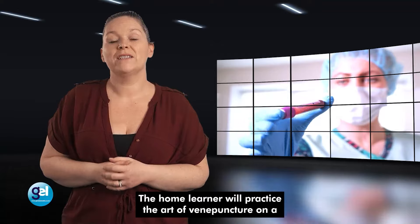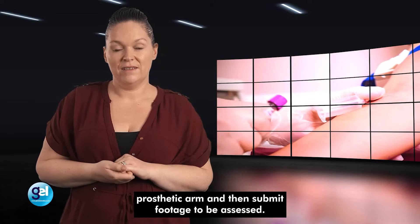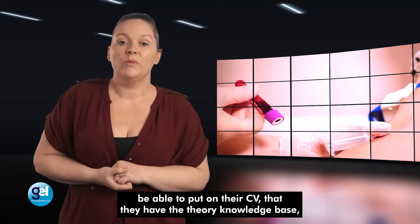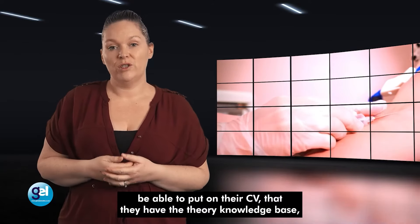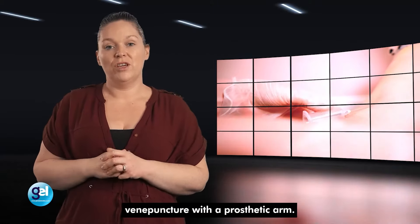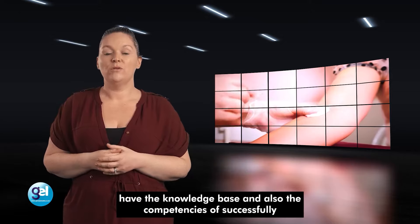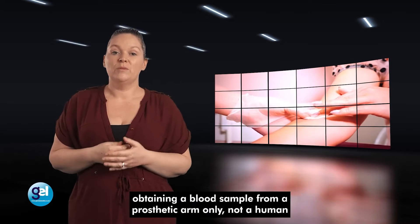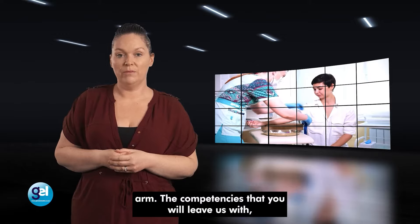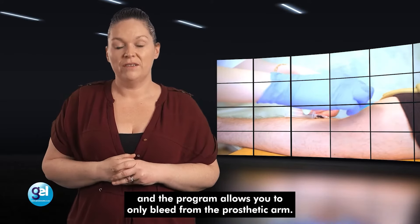The home learner will practise the art of venepuncture on a prosthetic arm and then submit footage to be assessed. On completion and deemed competent, the home learner will be able to put on their CV that they have the theory knowledge base and have completed and passed competencies of venepuncture with a prosthetic arm. The home learner will be able to add to their CV the knowledge base and also the competencies of successfully obtaining a blood sample from a prosthetic arm only, not a human arm.